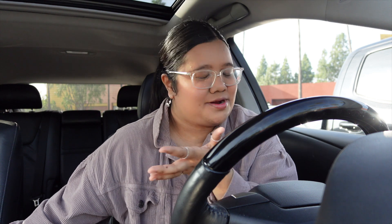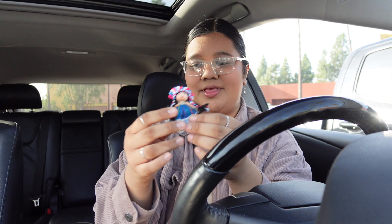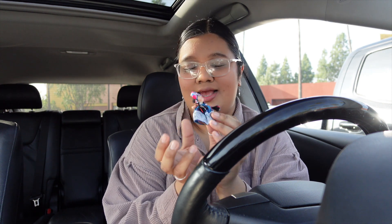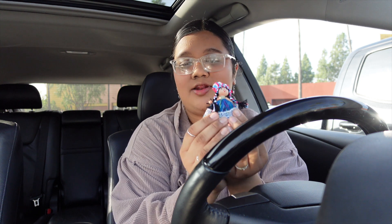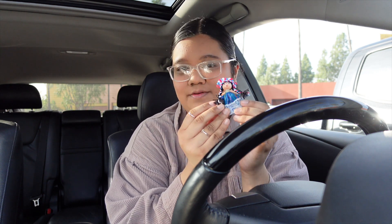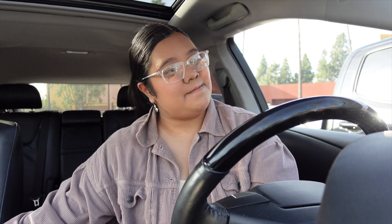Alright y'all, I just got done with lunch with Brenda. I didn't film it because we haven't seen each other in a while and we just wanted to talk. She got me a little trinket from Mexico which is so nice! I don't have a name for it yet — I want it to be something unique. We'll figure it out.